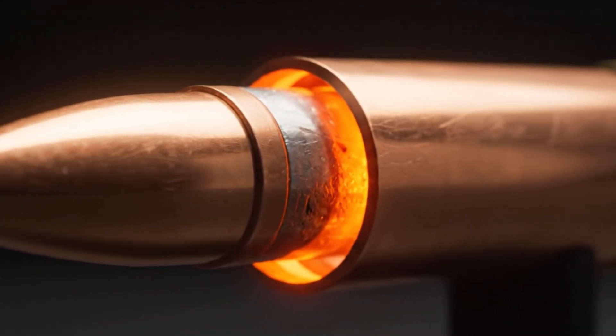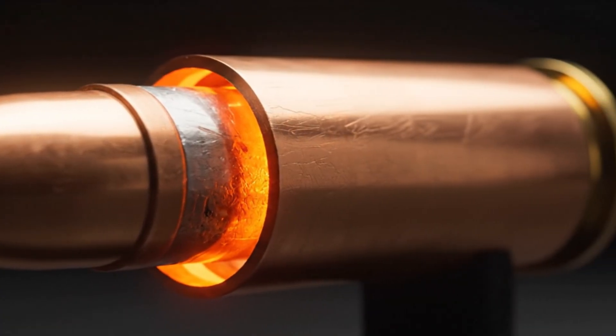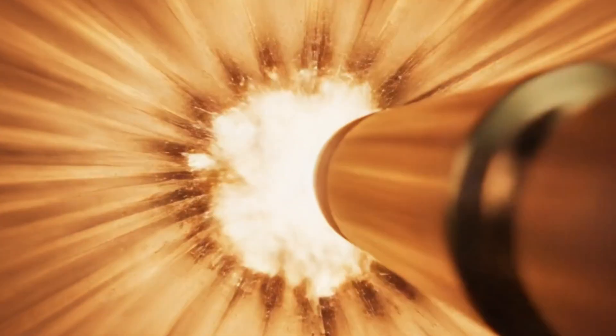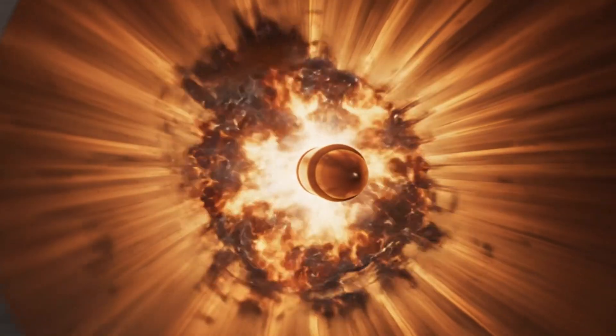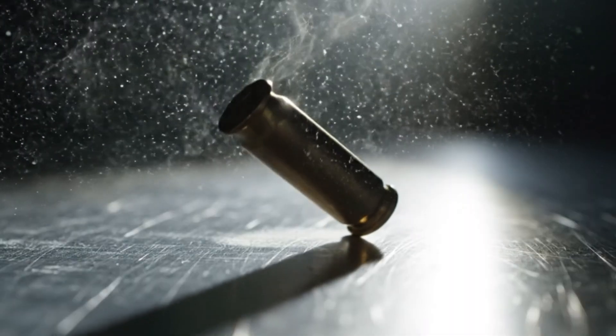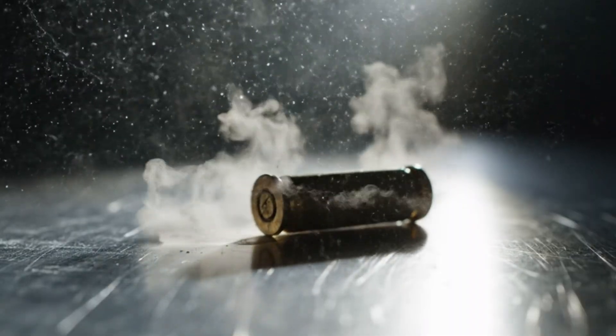Rifling grooves carved inside spin it like a top, giving it balance and stability through the air. In that instant, physics and chemistry shake hands. Potential energy becomes motion. A silent machine turns a spark into supersonic flight.